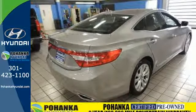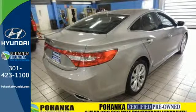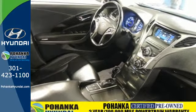It comes with heated front leather seats, climate control, multi-function steering wheel, rear-view camera, and a universal remote transmitter.